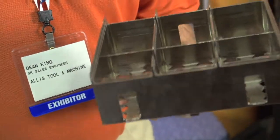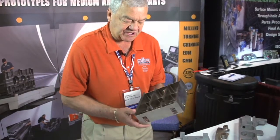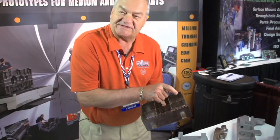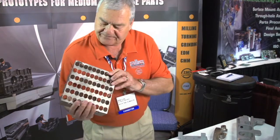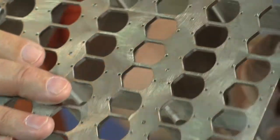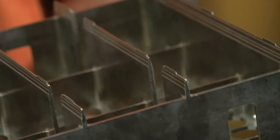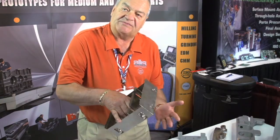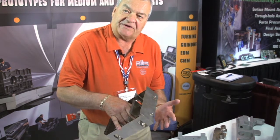This part here was for another customer and was also a prototype. It's machined out of a solid piece of material and they put little light sensors in each one of the cutouts for imaging. We get everything going on this part of it for prototypes and then pass it along to them, because we're not a production house.